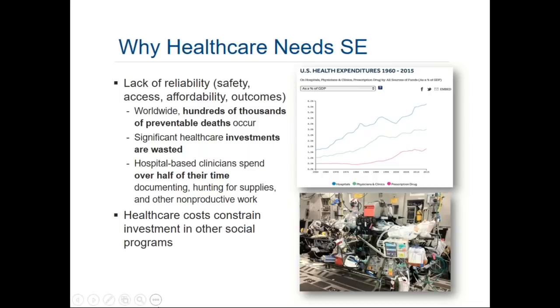All the investments that we pour into healthcare impact our ability to spend those resources on other social programs. These are the kinds of things we want to engineer out of the system.